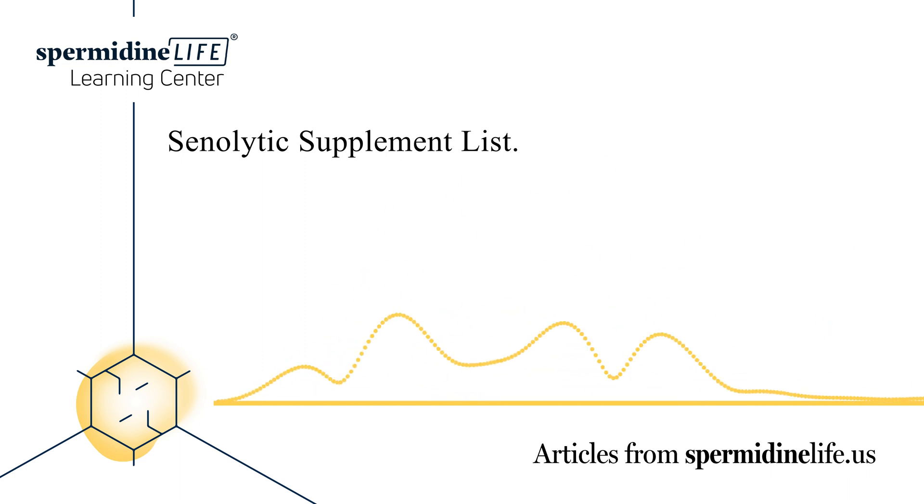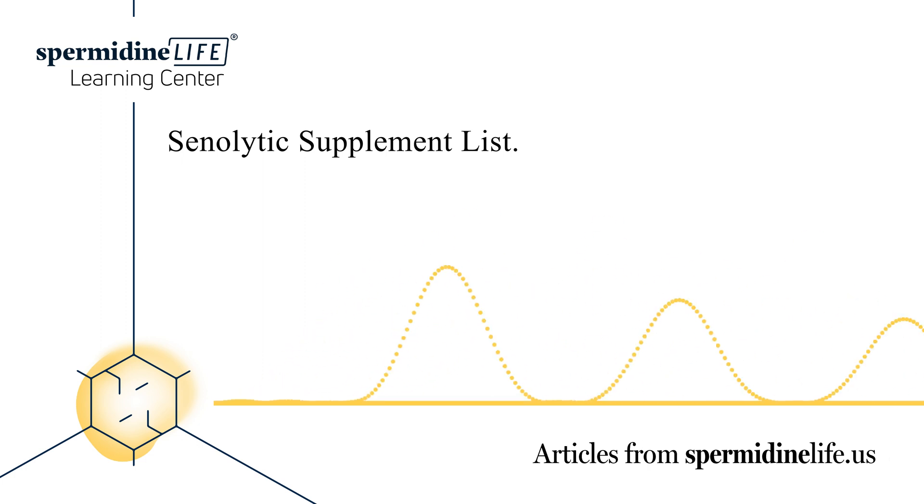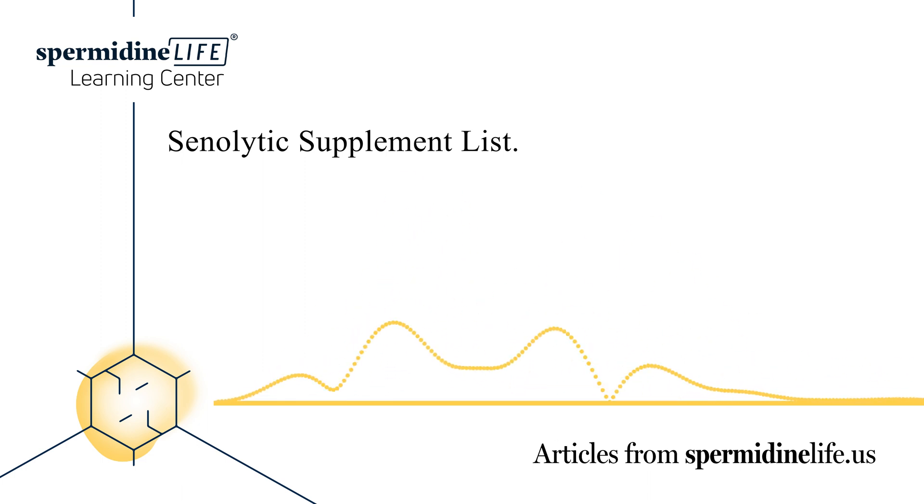Since the discovery of senolytic compounds, researchers have worked to determine whether or not we can deploy these compounds to prevent aging-related diseases. While further research is needed regarding senolytic supplements, there are some promising preliminary results. Here are some examples of senolytic supplements and other anti-aging supplements.